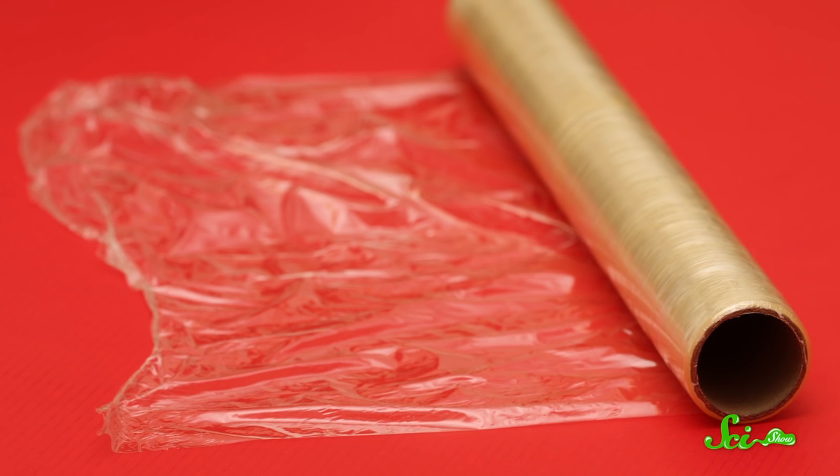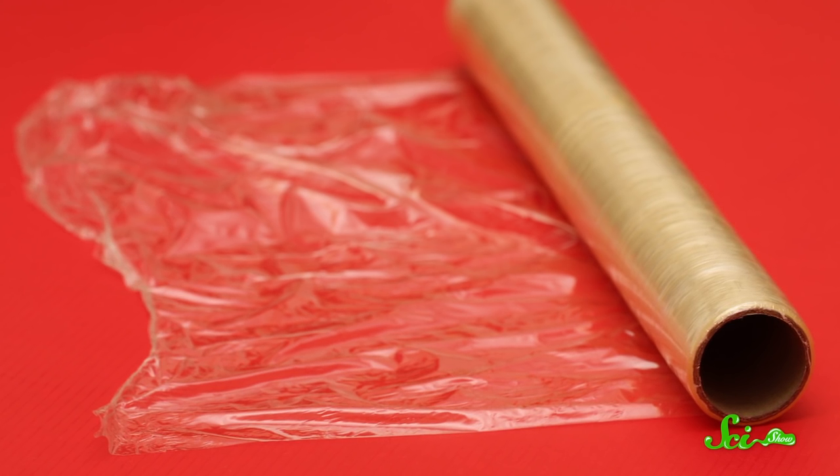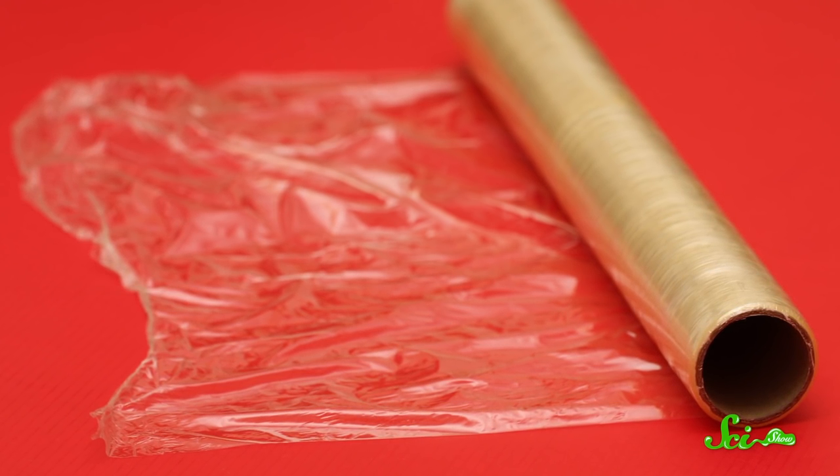Cling Wrap. Odds are, you probably have a roll of cling wrap tucked away in a kitchen drawer, ready for wrapping up your leftovers. For a lot of people, it's a kitchen staple.